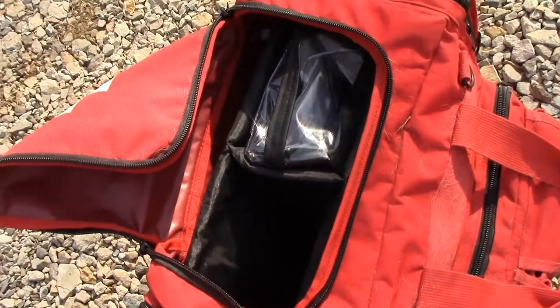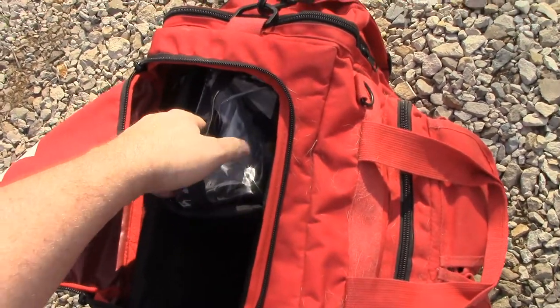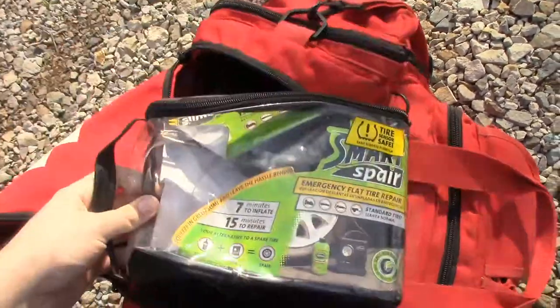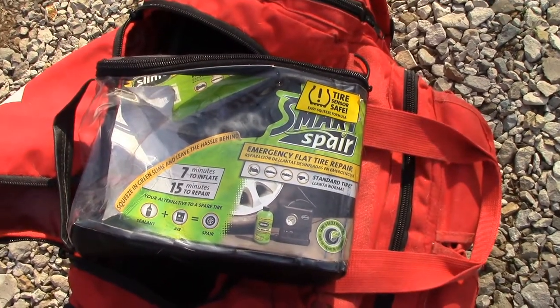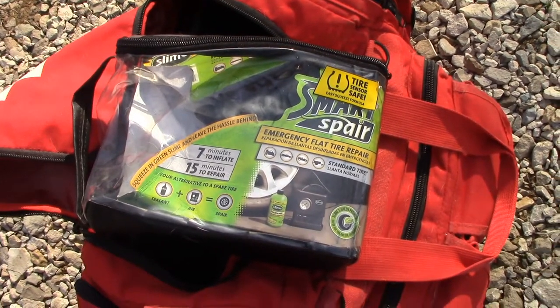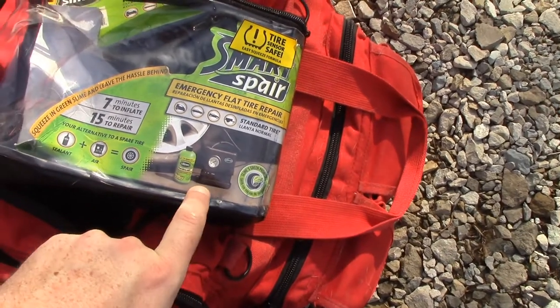I'm going through my bags and changing them for the season. I'm also going through this — a Slime brand tire repair kit. I actually had to use this twice over the last couple of months, unfortunately. The first time it held up very well. It comes with this little plug-in car inflator.